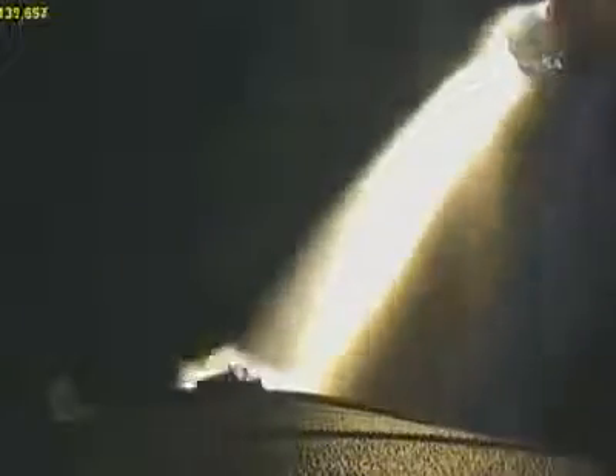Two minutes and seven seconds into the STS-131 mission. The booster officer in the Mission Control Center has confirmed solid rocket booster separation. All systems continuing to function well.